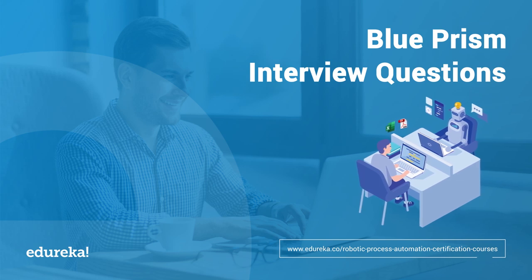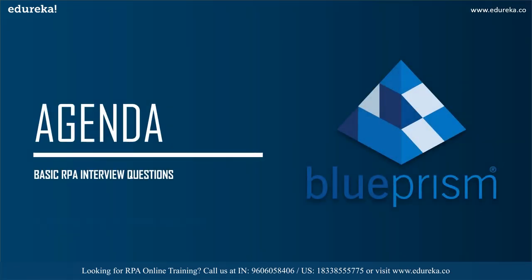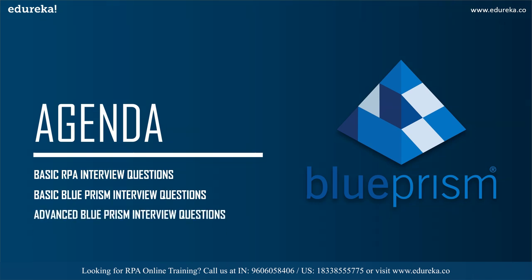Let's get started with today's session. We'll start by discussing the basic RPA interview questions, then the basic Blue Prism interview questions, and finally the advanced Blue Prism interview questions. I've divided the top questions into these sections to make you understand better.